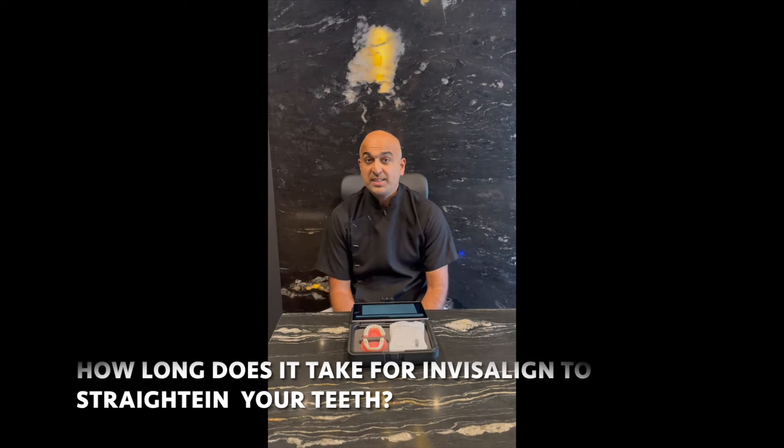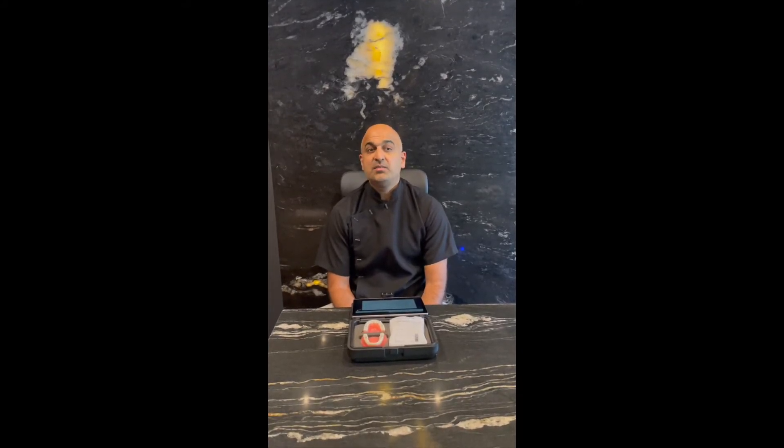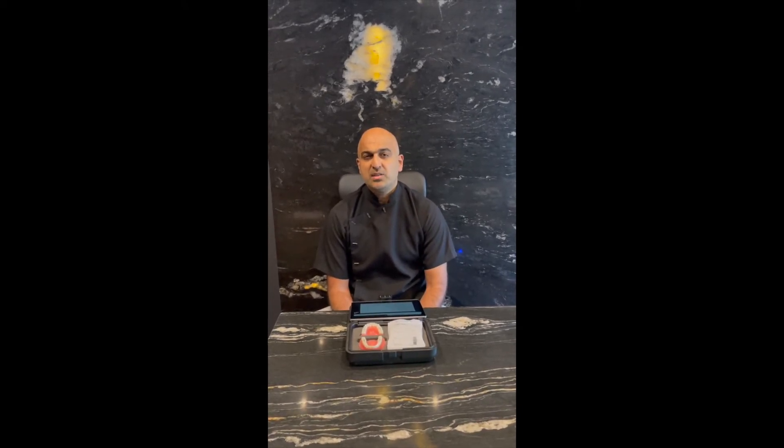How long does it take for Invisalign to straighten your teeth? Again, very subjective — it depends on the state of the teeth, the malocclusion, and what exactly you're trying to achieve. Typically, I would say the average case is probably four to six months. Generally speaking, not more than a year.